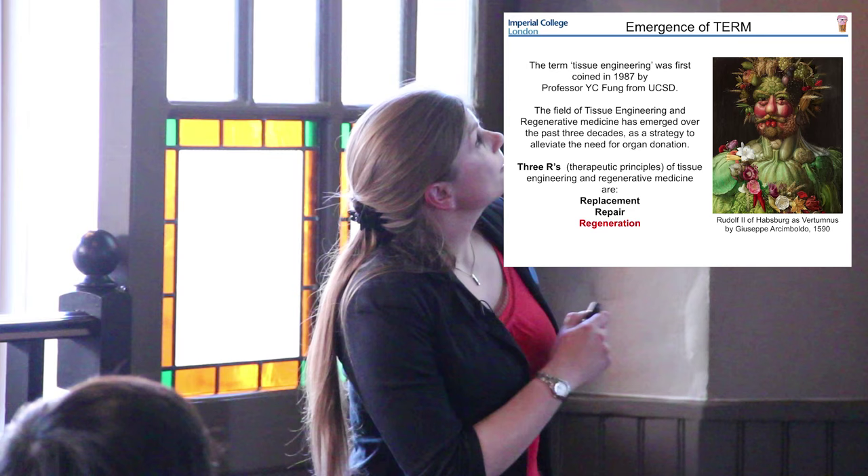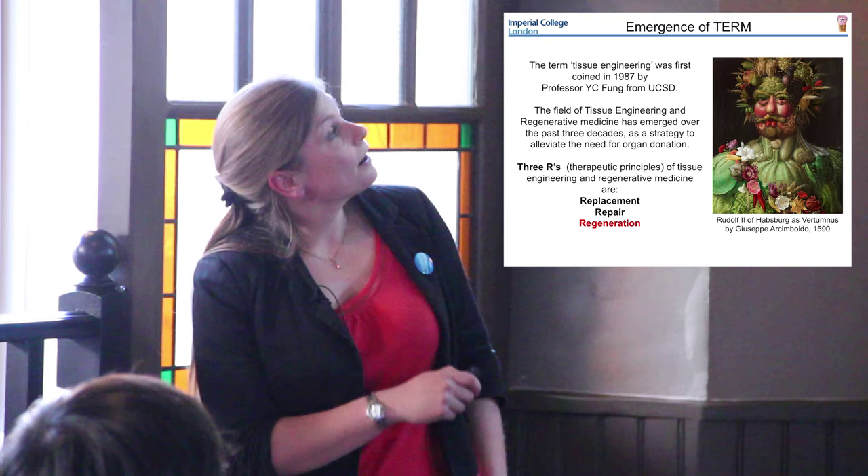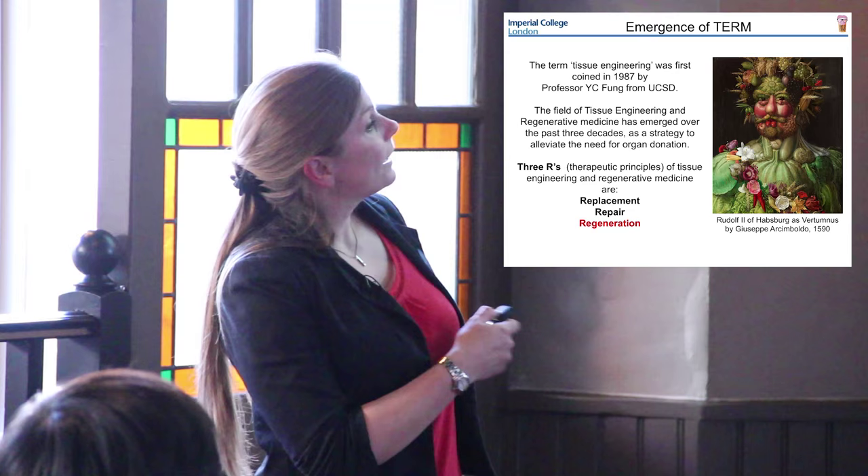There are three R's in tissue engineering - the three therapeutic principles: replacement, obviously straightforward replacement of an organ; repair; and regeneration. Regeneration is highlighted because that is what I am going to be focusing on in my talk today.